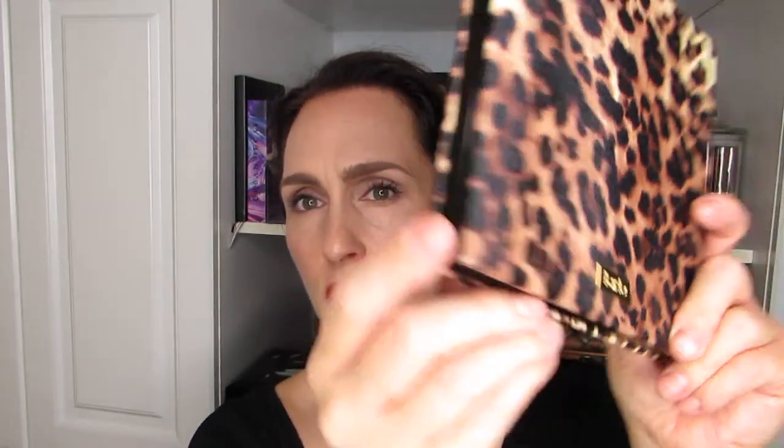Tarte also has magnetic palettes, and I'm very excited about one in particular. It's very sturdy on the outside with the Tarte logo on the front, and quite generous inside. It doesn't have a clear cover but that doesn't matter — it's beautiful. It actually matches two smaller bags and a train case I have. I ended up picking up two of these because of how sturdy and beautiful they are.